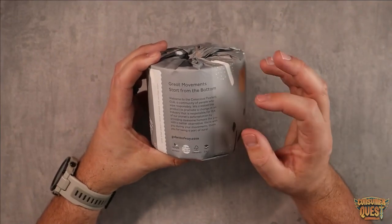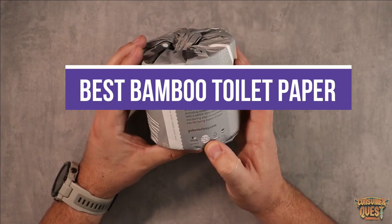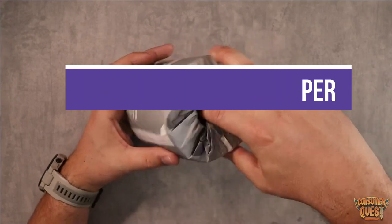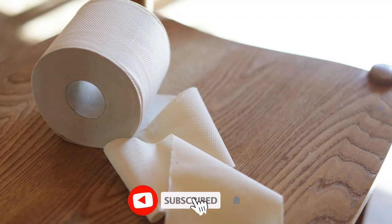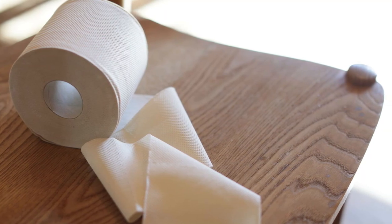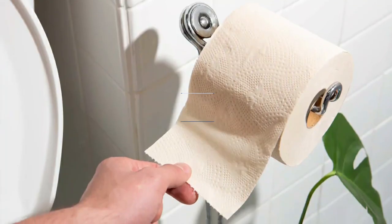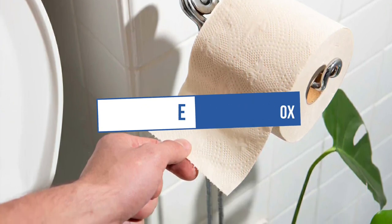Bamboo toilet paper is sustainable. In this video, we will recommend you the 5 best bamboo toilet paper. We created this list based on our personal opinion and hours of research, and we listed them based on quality, durability, price, and more, so you can easily decide which is best for you. You can find the purchase links for all the products mentioned in this video down in the description below.